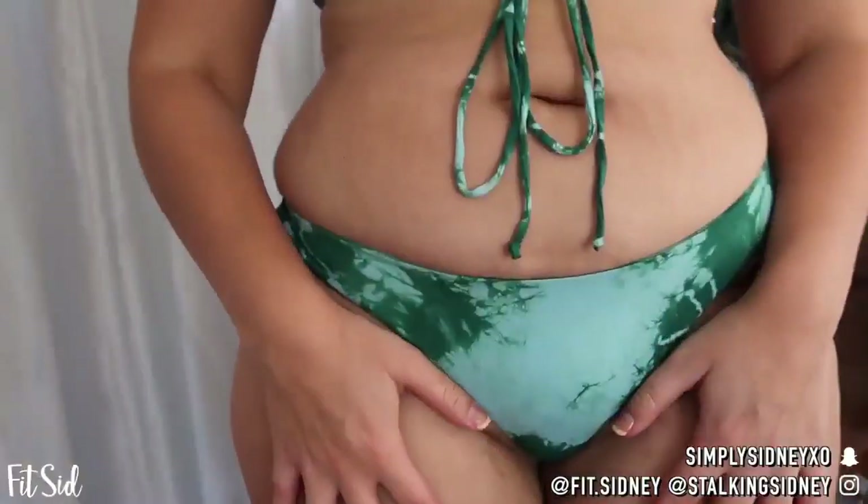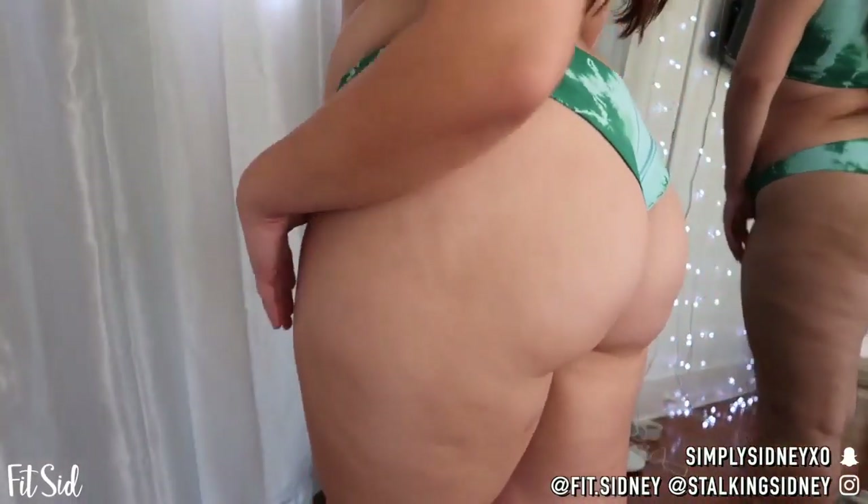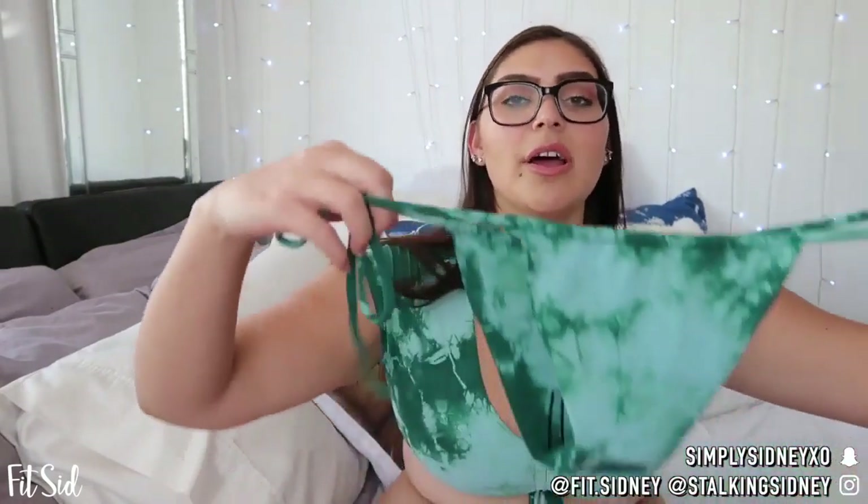For sizing I would not go with a large — actually a lot of these only go up to large, which is one of the biggest downfalls of the brand. This makes your booty look good and it's an XL; in a large I would look like a stuffed sausage. I barely fit into this comfortably. So if you're around my size, definitely go XL. The second bottom is called the Tasha Bottom in Tide.